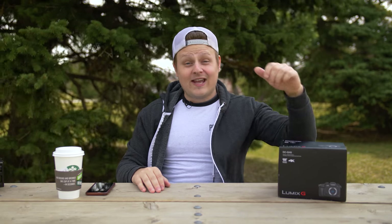Hey guys, I got a brand new video for you today and today we're looking at the GH5. If you like cameras that are awesome at autofocus and video, don't watch this video. Let's roll the unboxing.